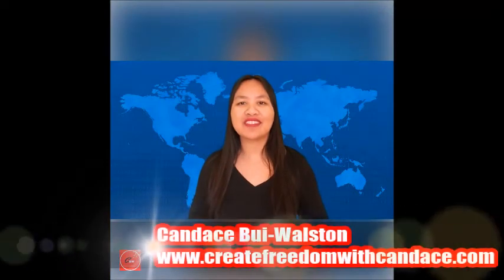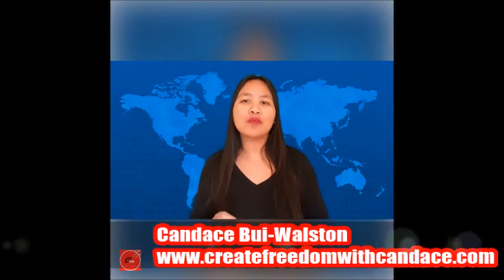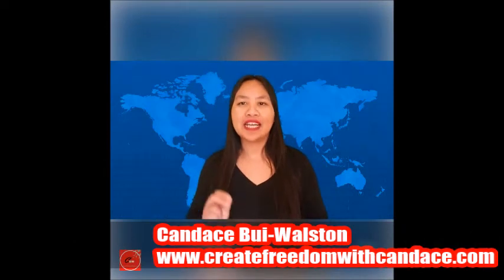My name is Candice from createfreedomwithcandice.com. In this video, I will share with you how you can make money as an English teacher online, making anywhere between $10 to $25 per hour.